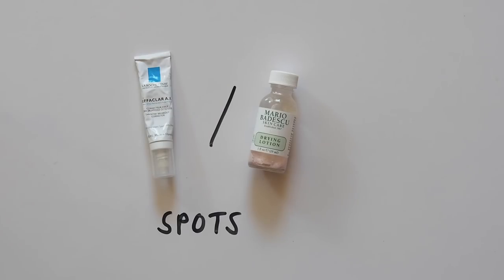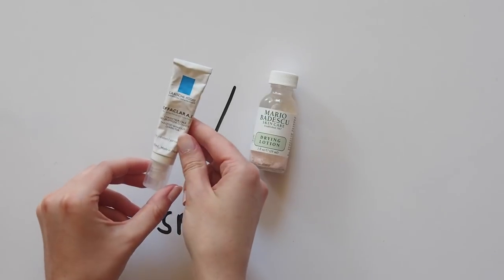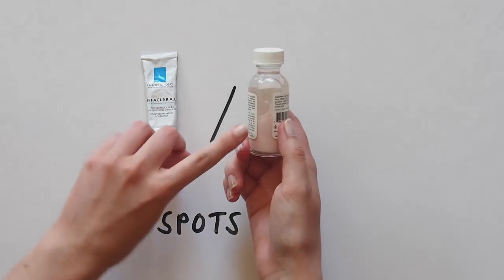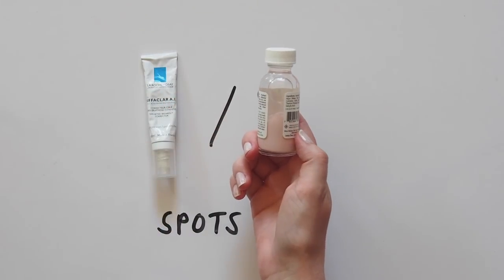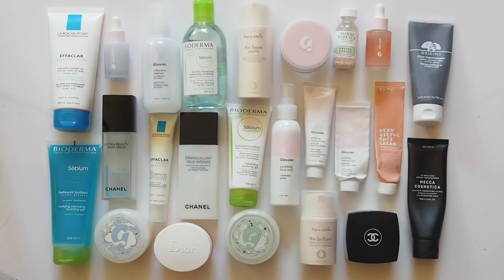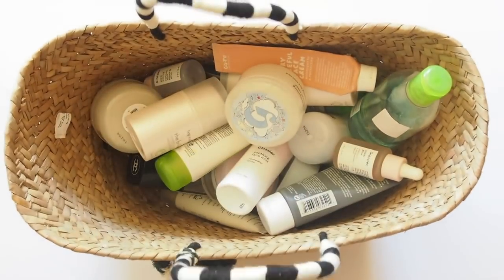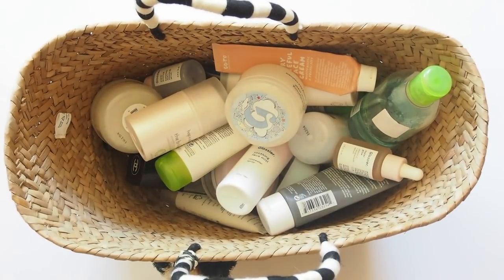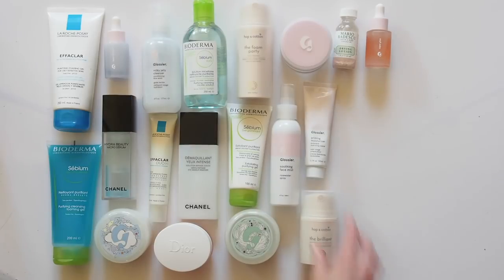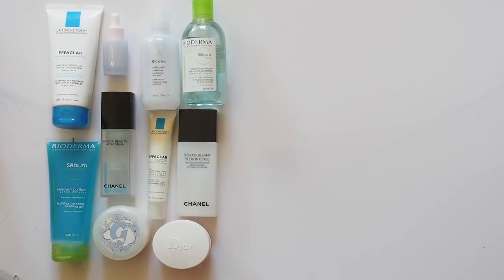Last step: to stop spots in their tracks, I'll apply a dab of La Roche-Posay Effaclar AI Cream or Mario Badescu drying lotion with a cotton bud as needed. Just a tiny bit of either right on the spot is enough to reduce the size overnight. We made it! So simple, you know. This was a bit of a marathon, so I hope you found it interesting. This embarrassingly barely scratches the surface of my obsession, so please let me know if you'd like to see more skincare content or if you have any specific requests. Please leave any product or brand recommendations below — I'm always on the hunt for new cult hits. Thank you and well done for lasting this long. See you next time!